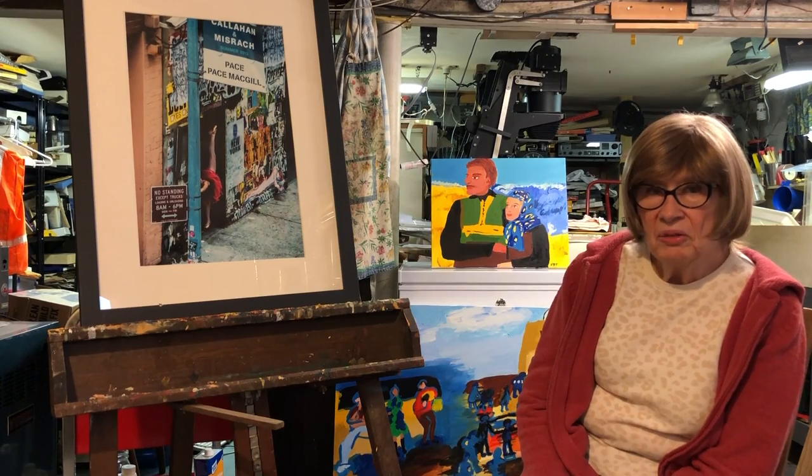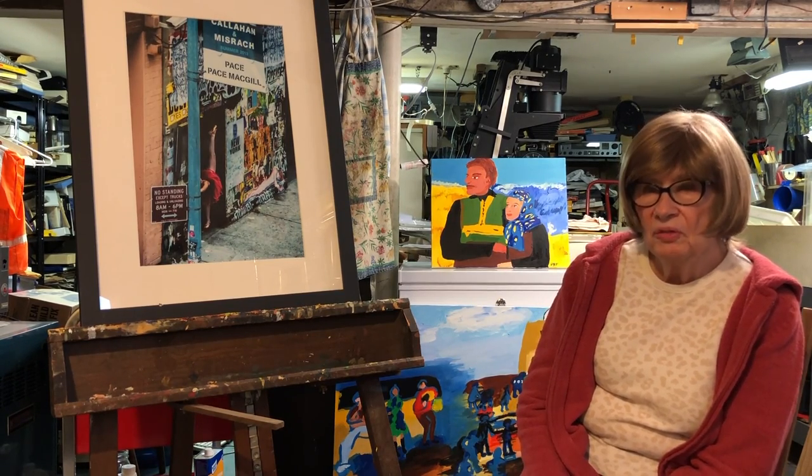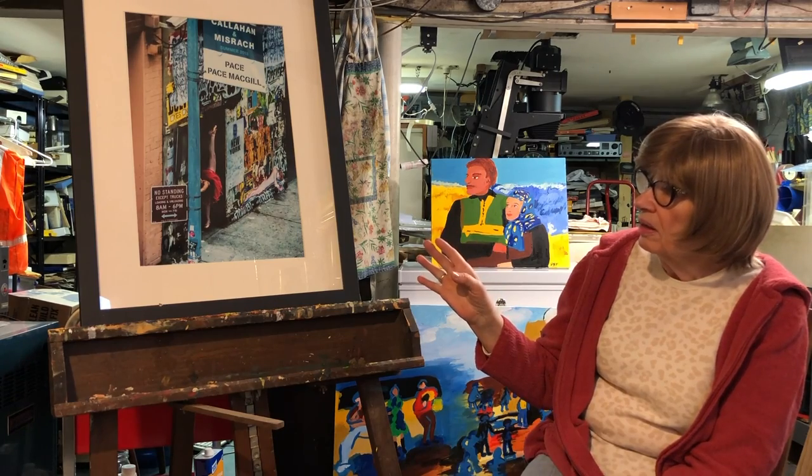A lot of photography I like to do is street photography, and one of my favorite places for doing it is on the High Line in Manhattan. This is what I saw from the High Line, and it was just a lucky shot.